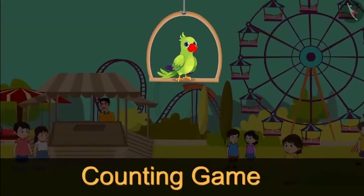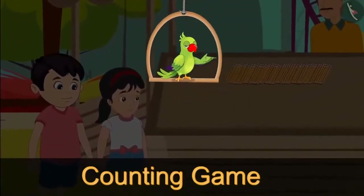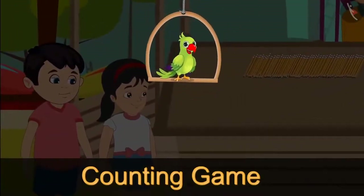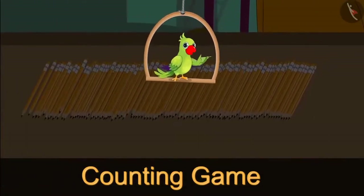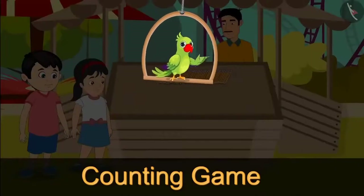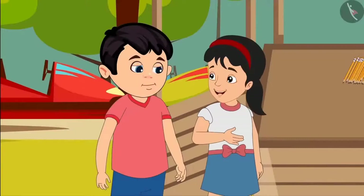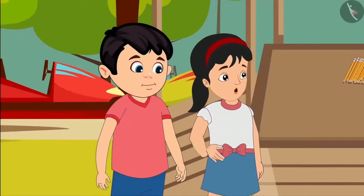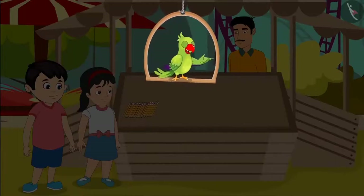Nowadays, there is a fair near Chotu's house. Chotu and Pinky have also gone to the fair. They liked a game at the fair. In this game, they are given lots of pencils and they have to count them as quickly as possible. The one who tells quickly gets the reward. Chotu, first I will do it. Uncle, please give me the pencils. Uncle has given some pencils to Pinky. Let's see how she is counting them.